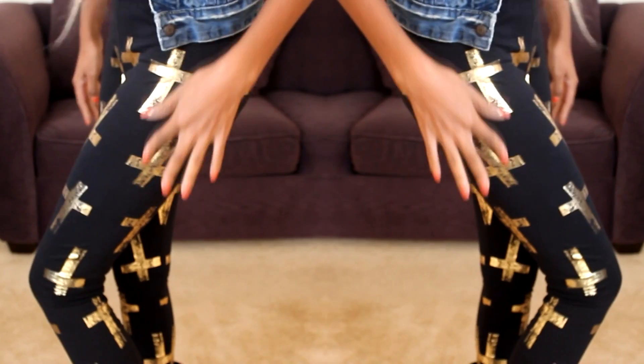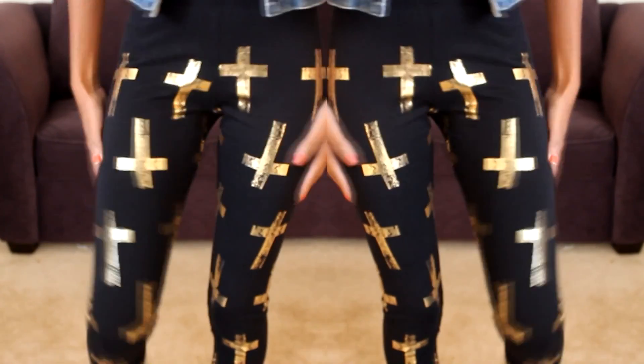So I got these leggings — these are the metallic cross leggings, and I absolutely love them, they're so comfortable. There'll be a link to DailyLook in the info section.